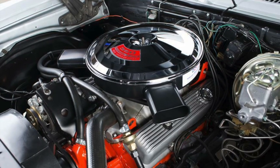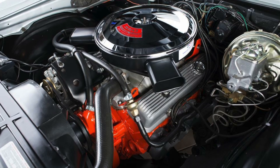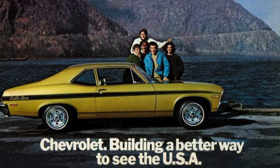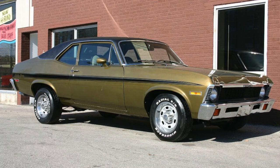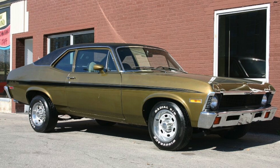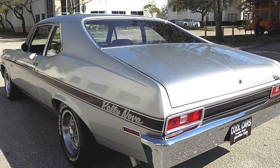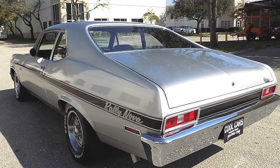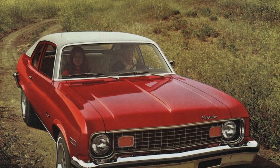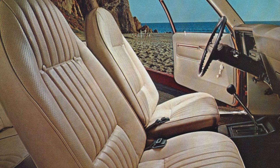For the most part, 1971 and 1972 were carryover models, but they did get a popular new appearance package known as the Rally Nova. It added stripes that ran down the length of the car, a Rally Nova sticker on the hood, rally wheels, and multi-leaf springs. In 1973, the Nova got a facelift: large DOT-mandated bumpers were used, a hatchback was introduced, and the rear passenger windows were enlarged.